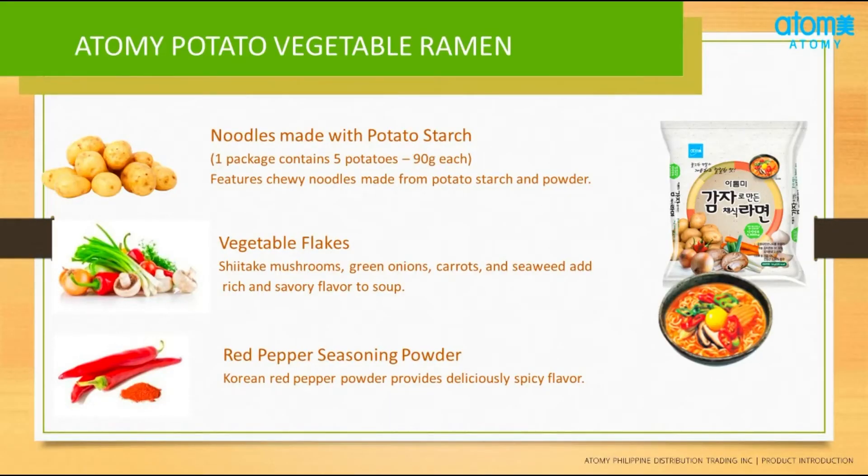Our Potato Ramen also has Red Pepper Seasoning Powder. Red peppers are an excellent source of vitamin A and vitamin C — a powerful antioxidant that fights cell damage. It boosts immune system response to microbes and has an anti-inflammatory effect. Red pepper is also a rich source of several vitamins, minerals, and antioxidant compounds. Our Potato Ramen also contains carrots. Carrots are a good source of beta-carotene, fiber, vitamin K1, potassium, and antioxidants.